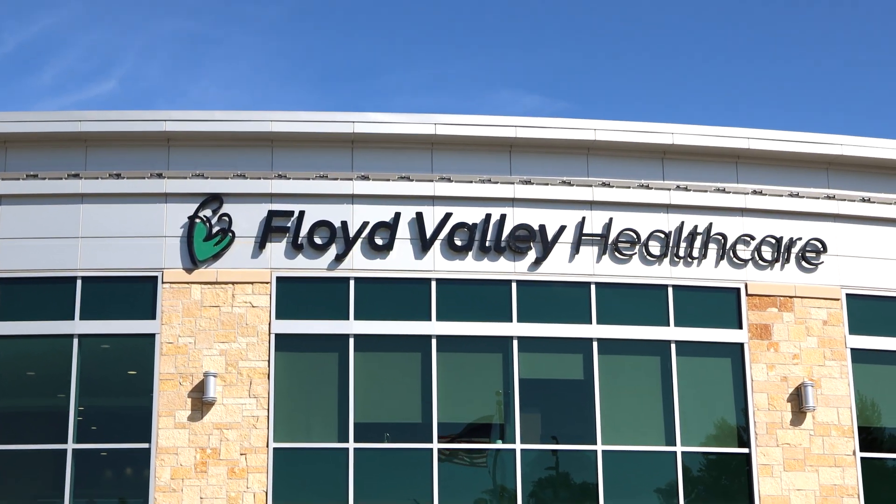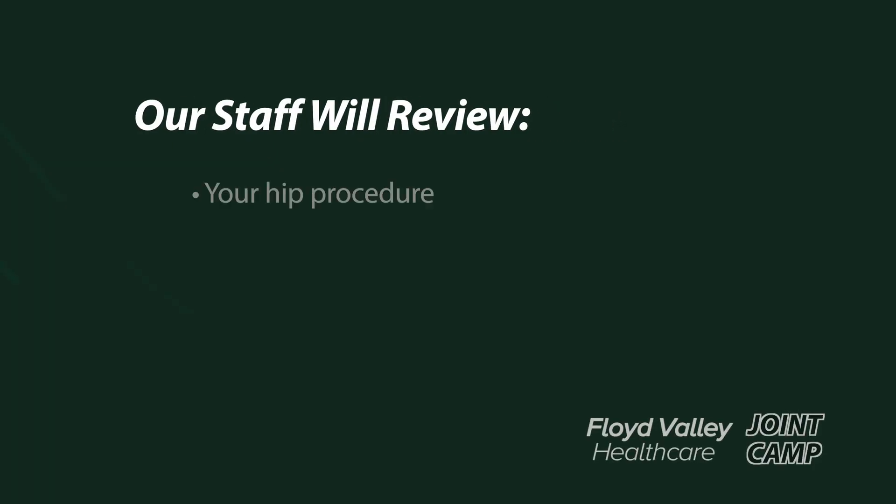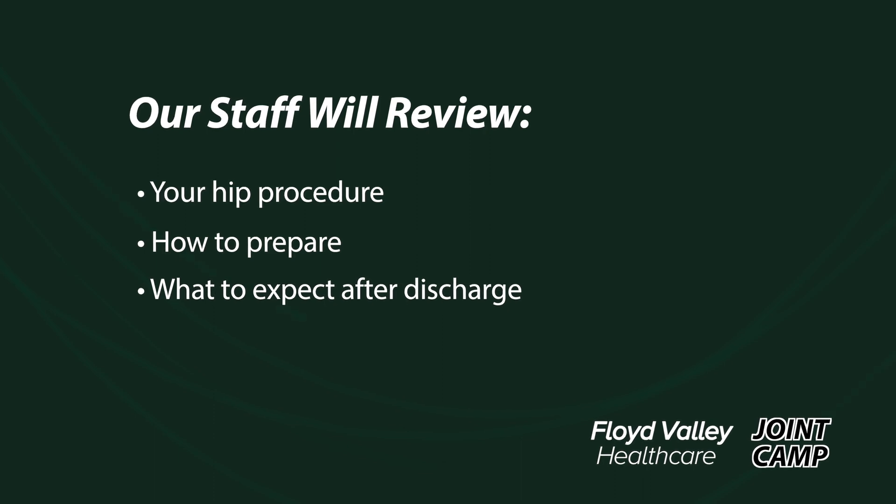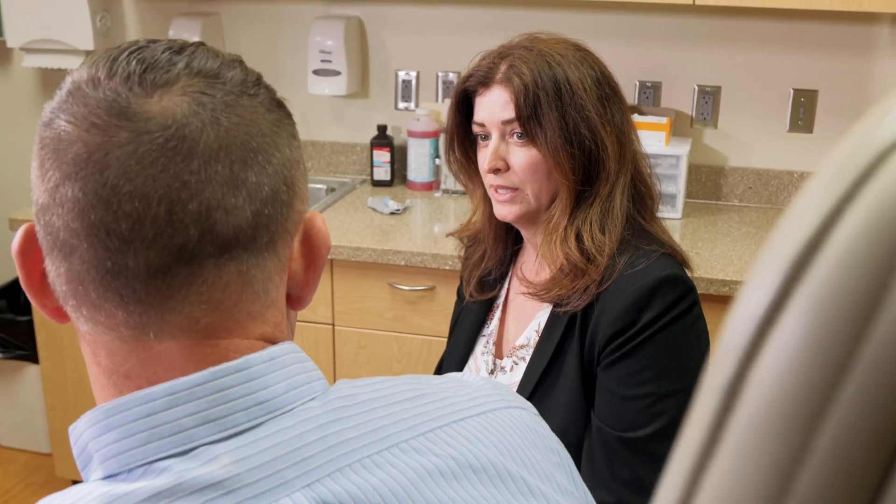Welcome to Floyd Valley Healthcare Joint Camp. At Floyd Valley Healthcare, we're focused on keeping all the care you need convenient, accessible, local, and you moving. In this video, our staff will review your hip procedure, how to prepare, and what you can expect when you head home after being discharged. Making the decision to have a joint replacement is a big one. Our Joint Camp will review your procedure and help you take advantage of all the post-op care and services available at Floyd Valley that can make your surgery a success.